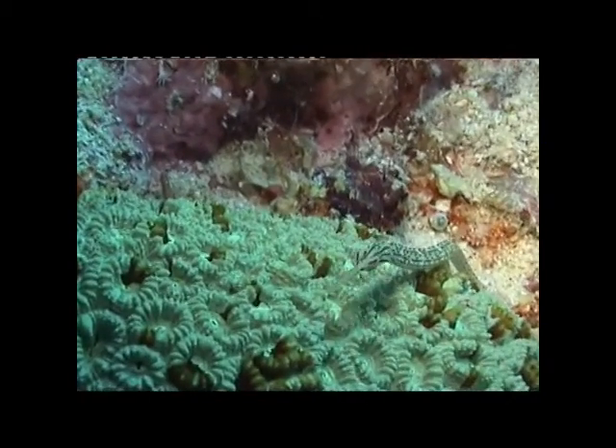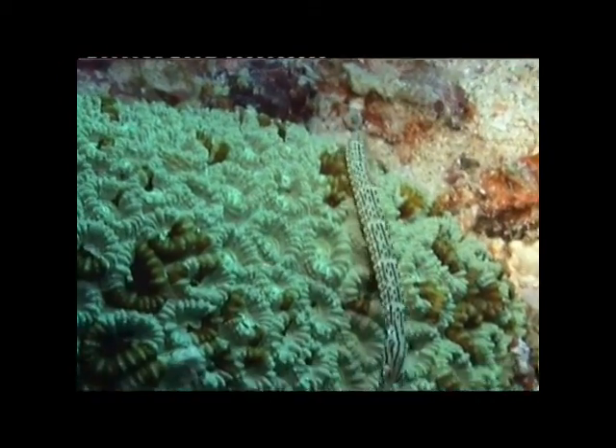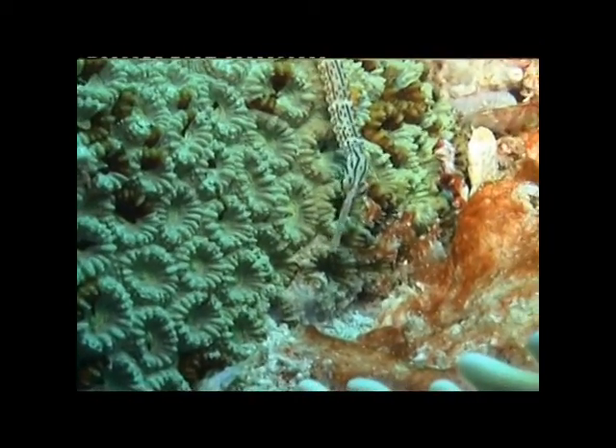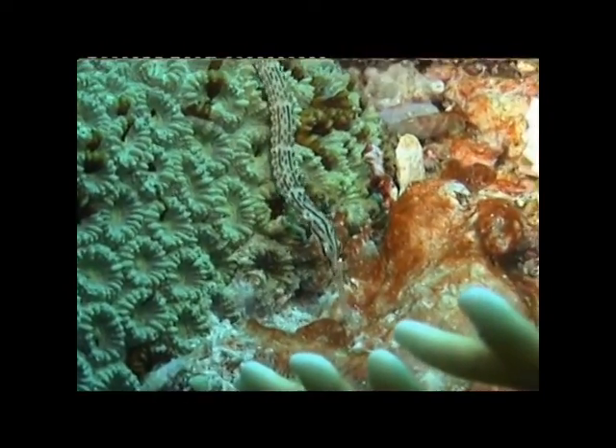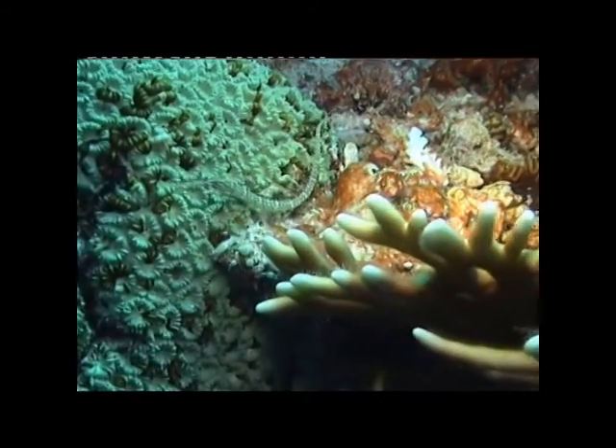Like all the seahorse family, the male incubates the eggs, protecting them with varying degrees of cover. Their main diet consists of small crustaceans and shrimp.